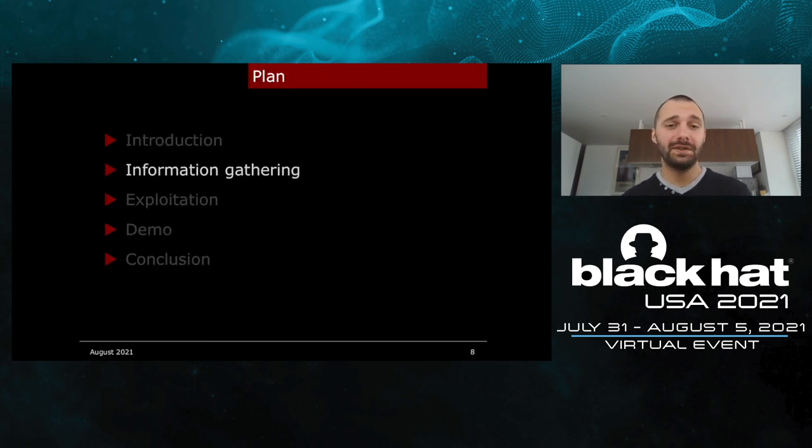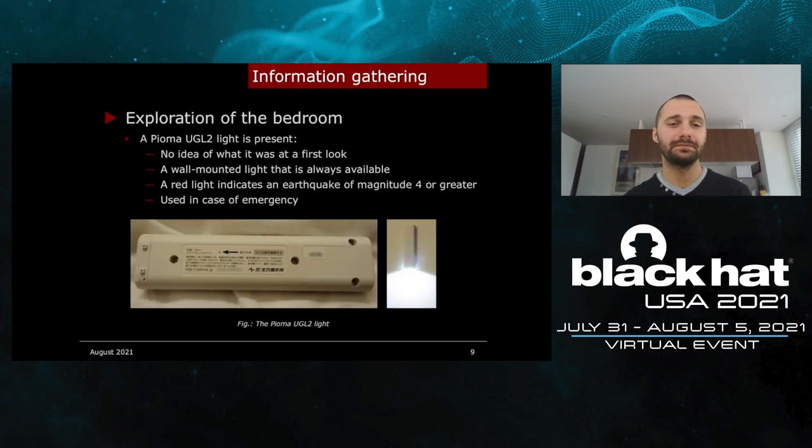The first thing I did was to explore my bedroom and search for the objects that were being used. The first object I found — when I first looked at it, I had no idea what it was. It turns out it's just a light. This is a Pioma UGL2 wall-mounted light used in case of emergency. If there is an earthquake of magnitude 4 or greater, a red light will indicate it. It's just here for safety reasons — not interesting for us.